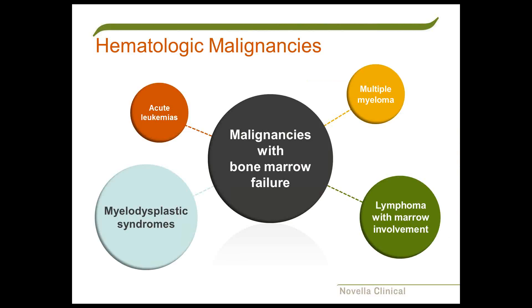Which malignancies are characterized by bone marrow failure? The most dramatic are the acute leukemias, in which patients present with pancytopenia—a lowering of all elements of the blood. They frequently come in with fever, infection, bleeding, and anemia, requiring immediate therapy. This is a true medical emergency.